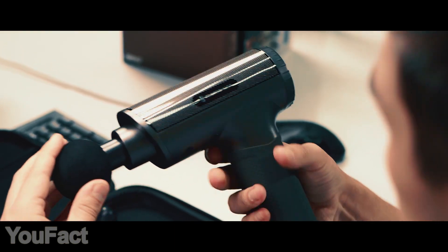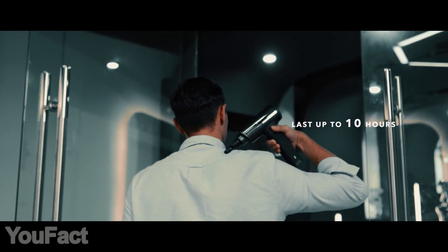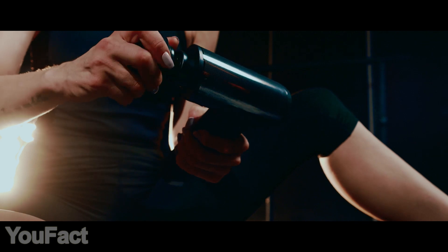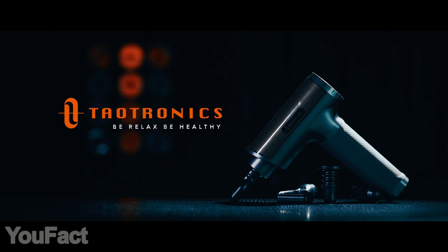The built-in 2,600 mAh battery makes it possible to use the gun up to 10 hours on one full charge. It's easy to check the remaining battery via LED indication. Stay relaxed and healthy. The link to the product is in the description.